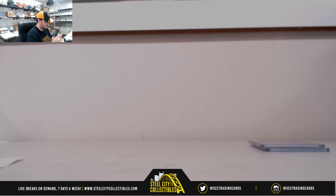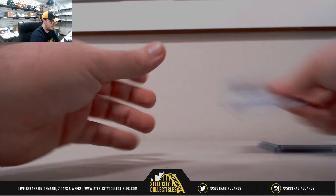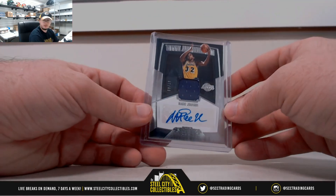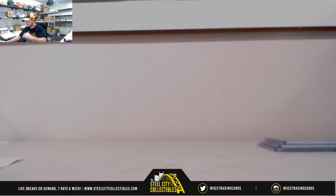Alright, that's going to do it for the first Dominion break. Couple of nice rookies there, and we also got the Magic Johnson jersey auto out of there. Thank you all for joining — let me get that video uploaded to YouTube.